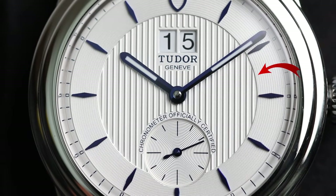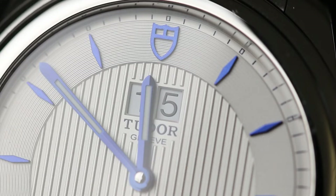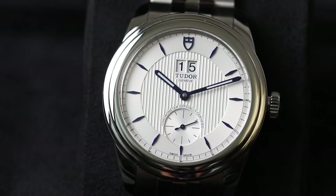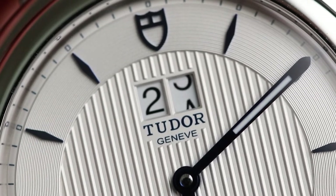Next we have the second dial separation — the center ring. The pattern changes here to embossed vertical lines rather than concentric circles. Within the center segment we have the complication that gives this watch its name: the double date window. It is a quick-change feature, meaning the date can be adjusted quickly via the crown. I must say this is probably the fastest and smoothest quick-change complication I have ever felt on any watch.